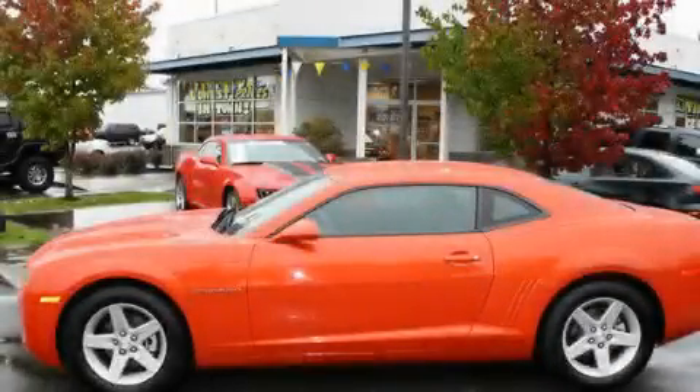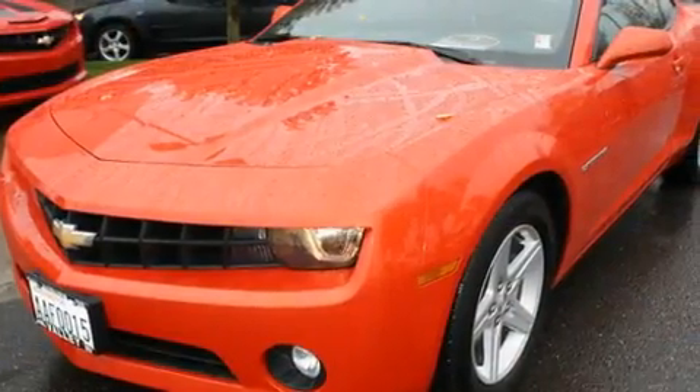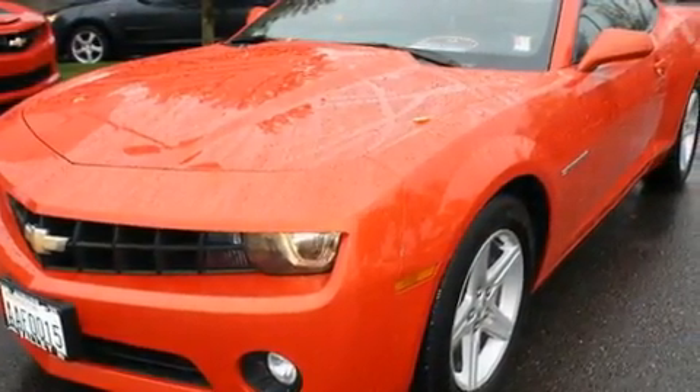This is a 2010 Chevrolet Camaro. Enjoy the road. It features a 3.6-liter, six-cylinder engine and an automatic transmission.